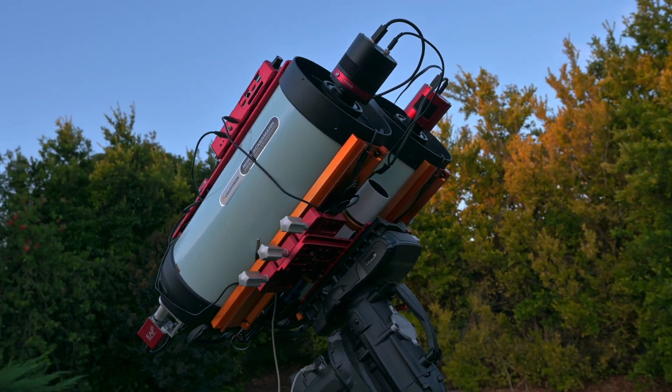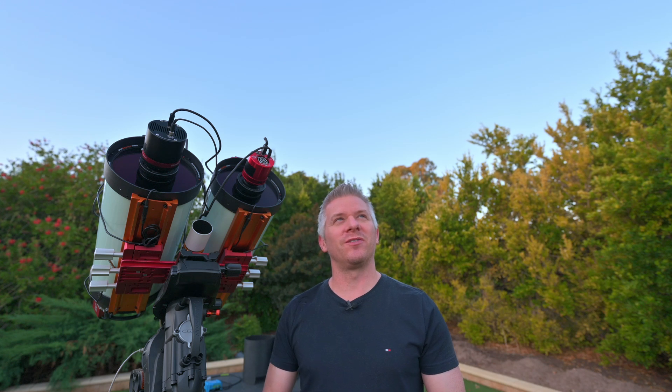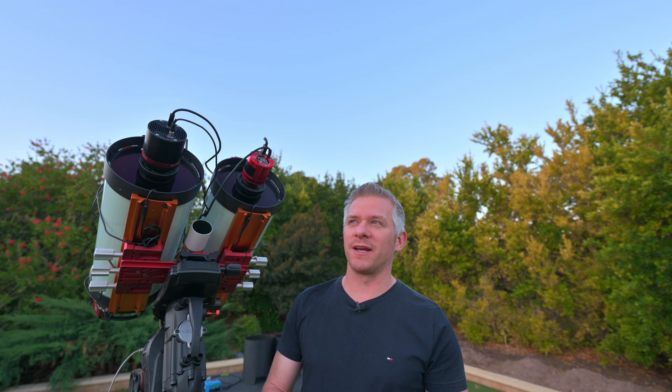Well, here we are all set up, ready to image another beautiful afternoon. Fingers crossed these clouds dissipate and go away. It's been a little while since I've been able to do some astrophotography with the twins, so I'm setting up on a whim. Hopefully, even if it does get a little bit cloudy, we can still capture some data for NGC 6188 — the Dragon's Nebula.